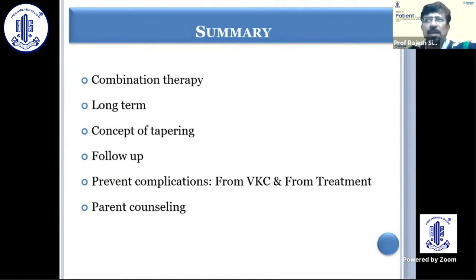In conclusion, vernal keratoconjunctivitis is a condition very commonly seen in school-going age children. A combination therapy is advocated — topical dual-acting agents along with steroids and immunomodulators. Long-term therapy is required, so you have to be really careful while managing. The concept of tapering steroids has to be understood. Frequent follow-up is essential. Try to prevent complications, and if they occur, refer the patient to the appropriate specialist. Counselling of the parents is one of the most important things to achieve optimal outcomes.